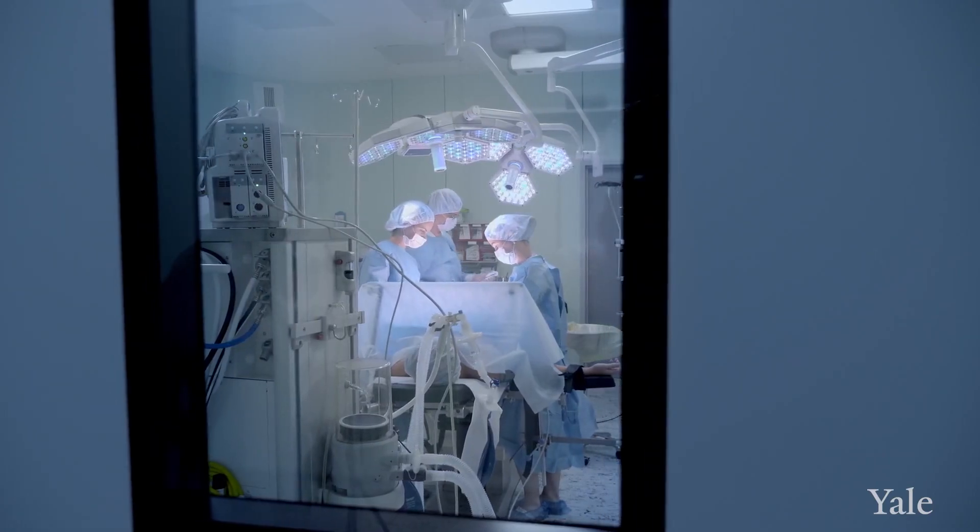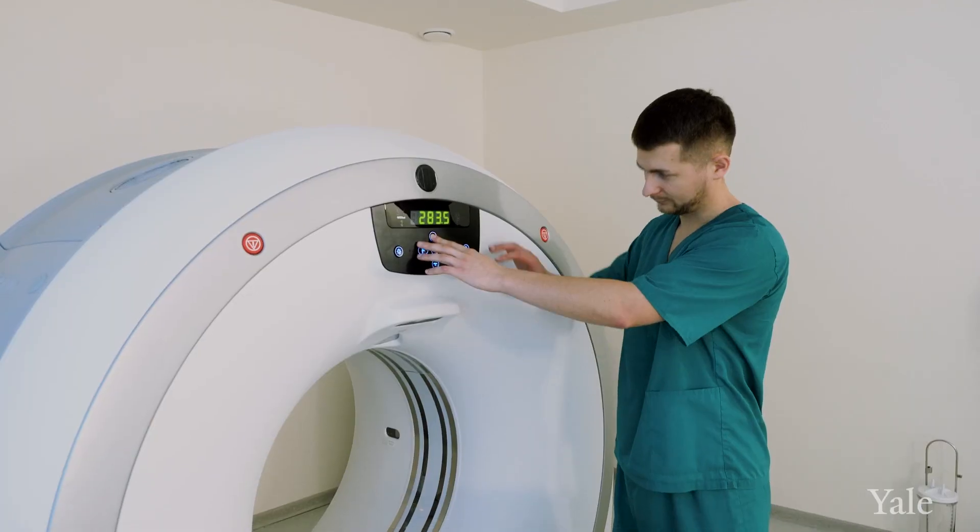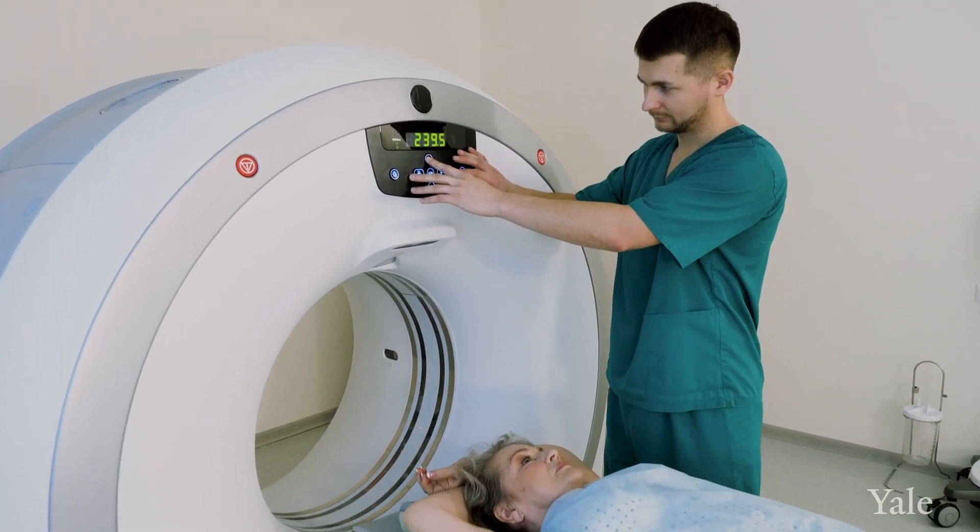Surgery and radiation are primarily given to control the cancer that is in the breast and to prevent any recurrence of the cancer. As we plan an operation, it's really specific for individual patients. We can do a mastectomy and remove the entire breast, or we can do breast conservation — removing the area where the cancer is with a clear margin — followed by radiation therapy.